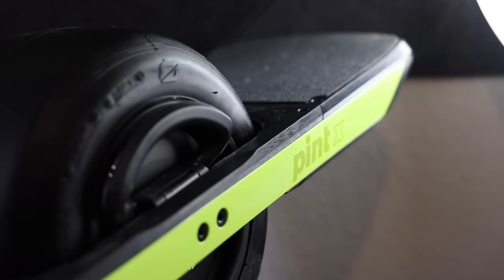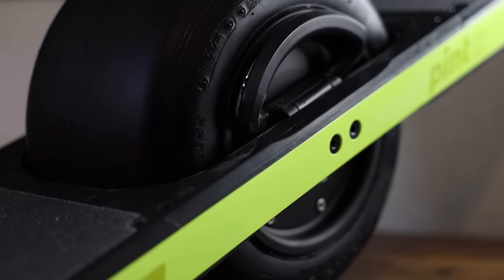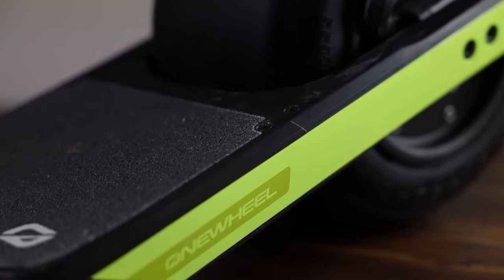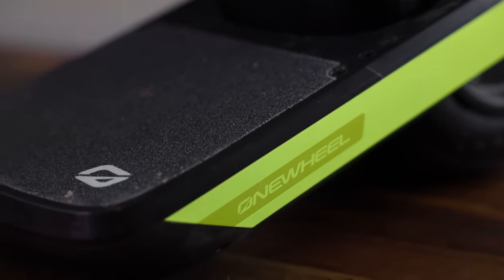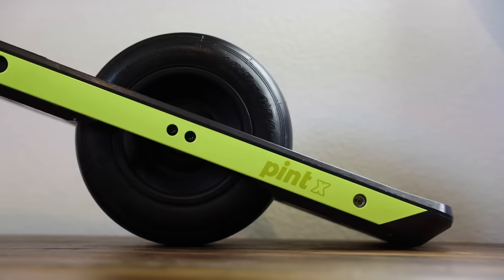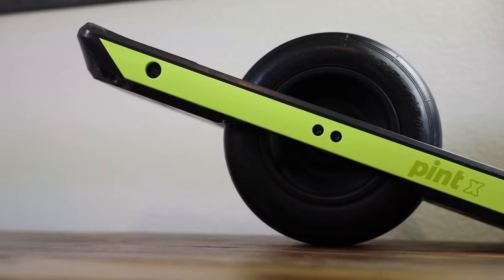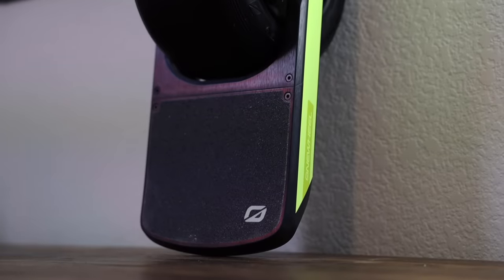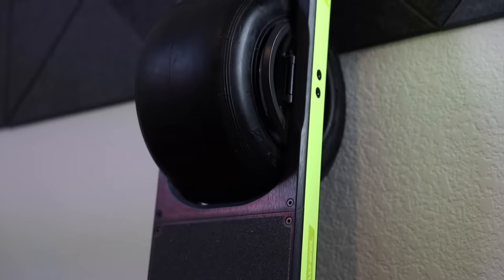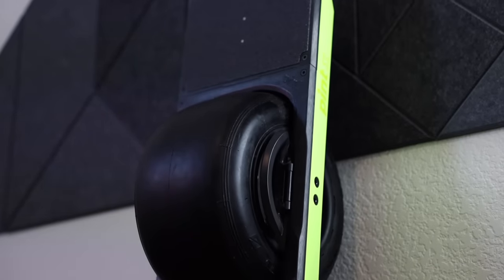The Pint X is a light refresh compared to the brand new GT. Same form factor as the Pint but with closer to XR specs. With a new battery array crammed into this thing, they're giving you a range of up to 18 miles, and they've bumped the top speed to about 18 mph — which is the sweet spot. Going over 20 mph gets sketchy due to pushback.